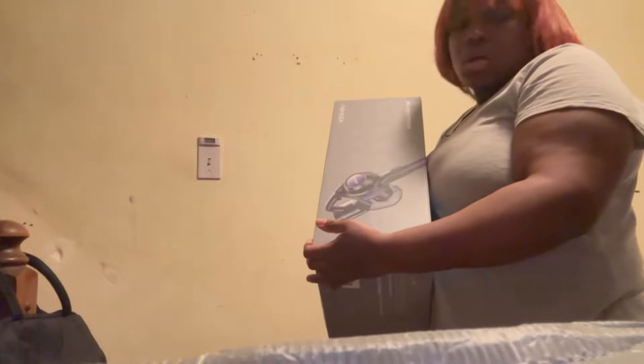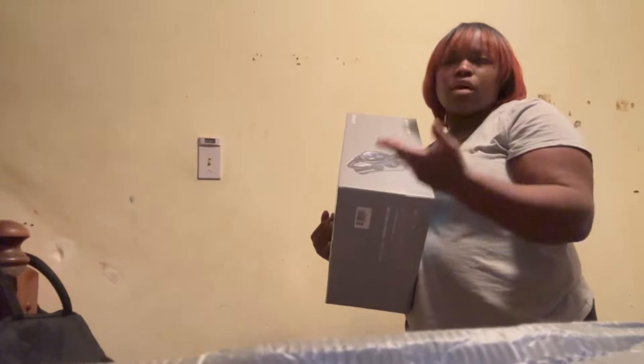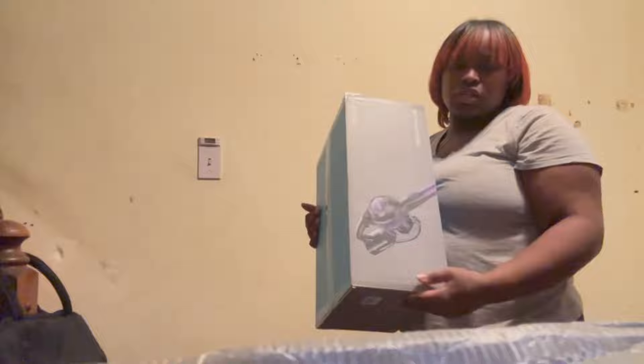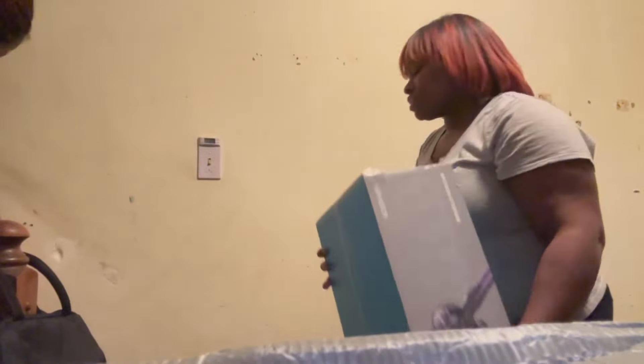I got another vacuum cleaner because I need to clean out my cabinets and I get tired of sweeping the steps. This one is only going to be used for the cabinets and the steps — I use the regular vacuum cleaner for the other rooms. It's a wireless one and it goes upstairs.